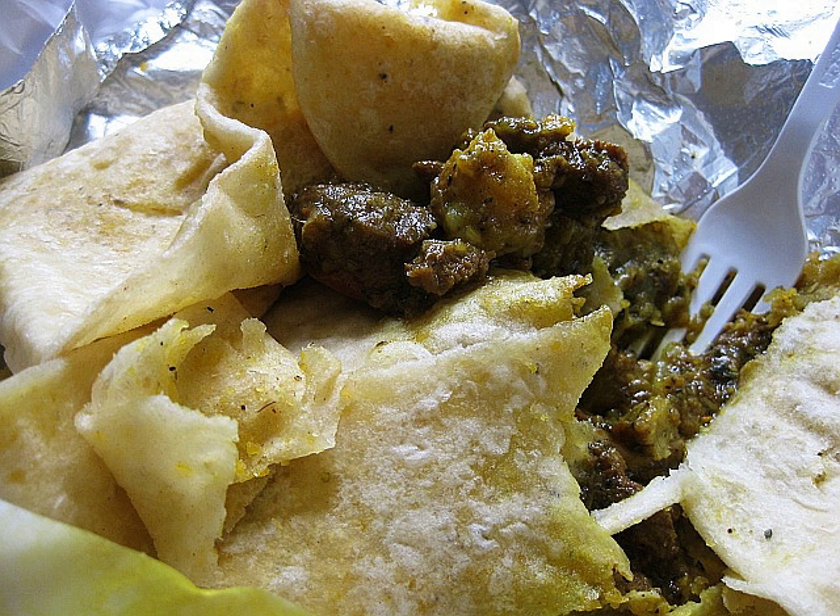Various types of roti are eaten throughout the West Indies. Roti is most prominently featured in the diets of people in Trinidad and Tobago, Guyana, and Suriname. West Indian style roti is primarily made from wheat flour, baking powder, salt, and water, and cooked on a tawa. Certain rotis are also made with butter. Often, dal is added.